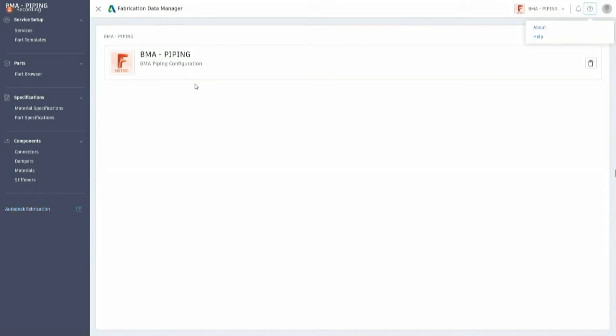Currently displayed is the BMA piping database that David already spoke about. In the top right you can see a list of available configurations — out-of-the-box shipping content as well as the BMA piping database. In the future this might change to a project setting switch, so you can configure project-specific settings to tune into services specific to each project. This area is currently under review.